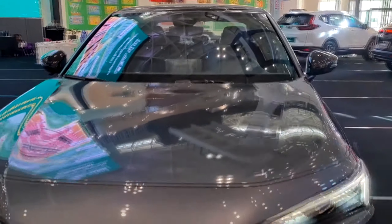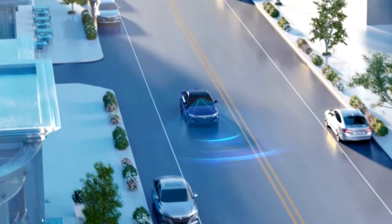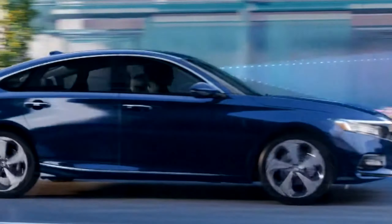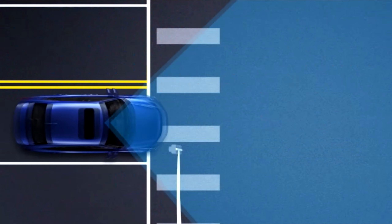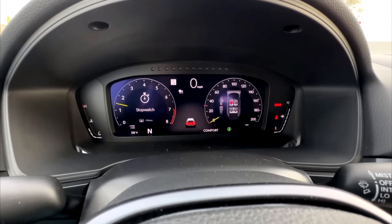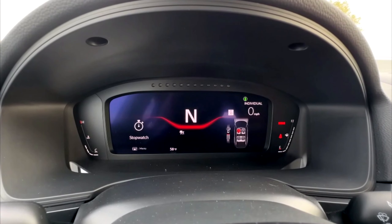Honda takes your safety seriously, and the 2023 Civic is equipped with a comprehensive suite of advanced safety features. The Honda Sensing suite includes technologies such as Collision Mitigation Braking System, Lane Keeping Assist System, Adaptive Cruise Control, and Road Departure Mitigation System. These intelligent safety features work together to help prevent accidents and keep you and your passengers safe on every journey.